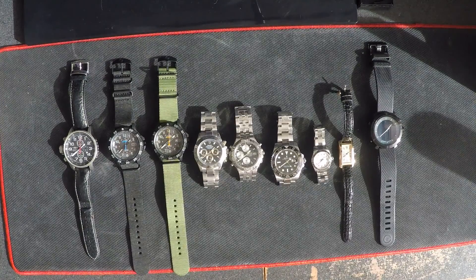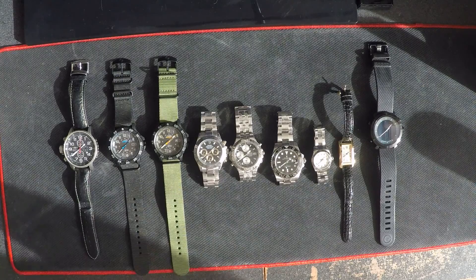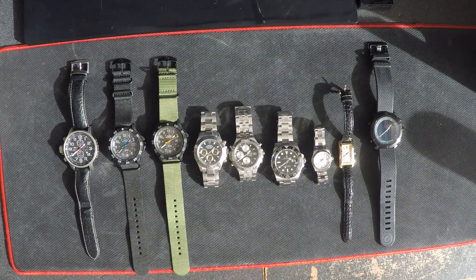Hey guys, welcome to Tactical Expedition and today I'll be reviewing my watches. I don't have too many watches because I don't collect — I don't have a watch collection or anything like that. But over the years I just buy a cheap watch or an expensive watch here and there, and I have collected them I guess, but I'm not really into collecting watches.